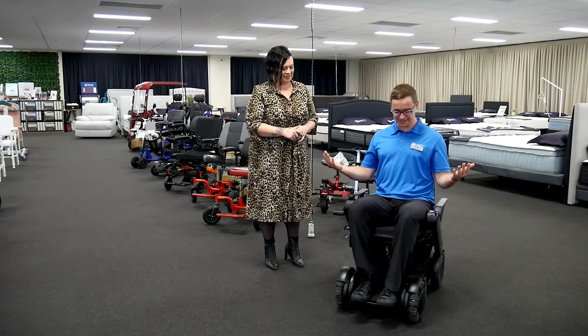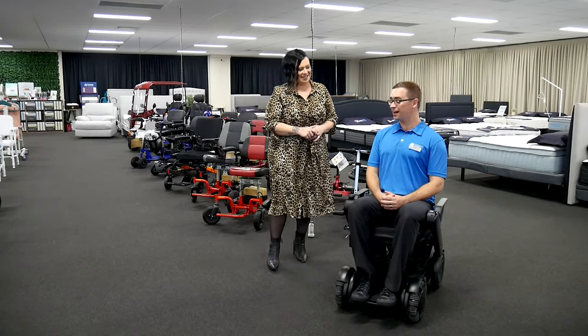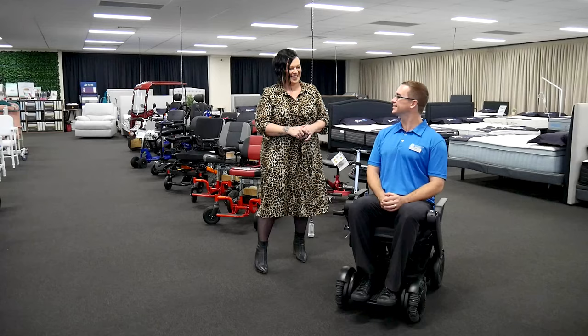We're at AdjustiCare today with Trish and I'm sitting in a lovely piece of equipment. What am I sitting in? The wheelchair. Right, that's an interesting brand name. Tell us more.